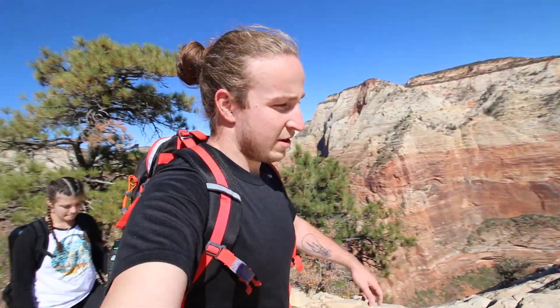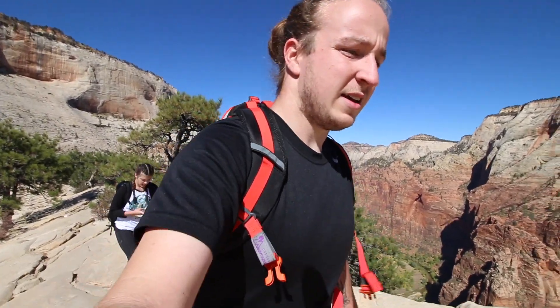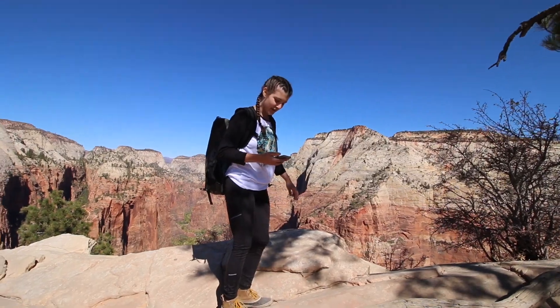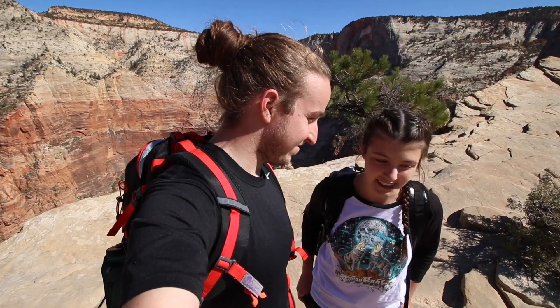I don't even think this wide angle does it justice how high we are. About 1,760 meters — 2,000 feet. Now that you got up, you got to hike down, which is not going to be too fun. Definitely the highlight of the trip so far. Yeah, it's pretty tough. You did it though. I'm shocked I even did it. Holy crap.